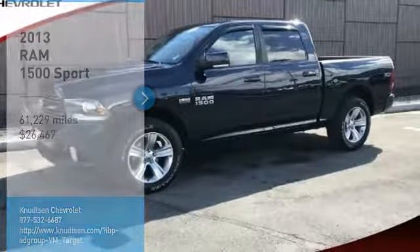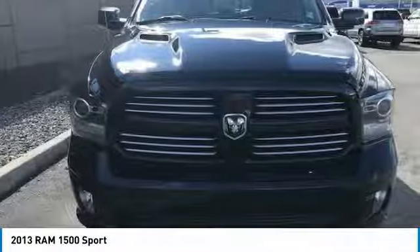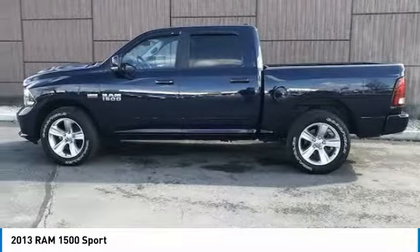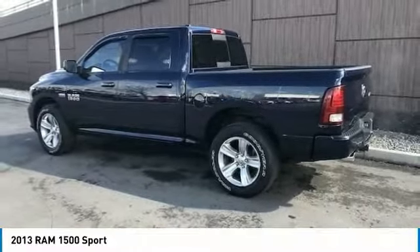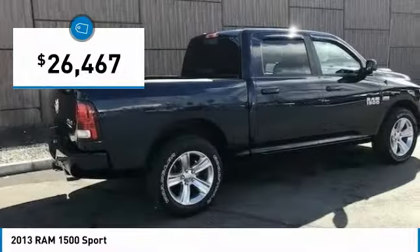Looking for the right vehicle? Check out the 2013 Ram 1500, which went against the Chevrolet Silverado, Ford F-150, and Toyota Tundra — all excellent trucks in their own right. The Ram took home the prize for its well-rounded strengths and is priced below $30,000.